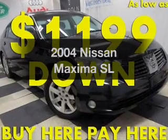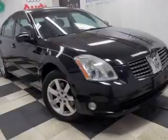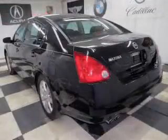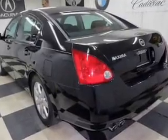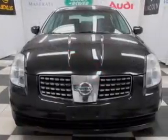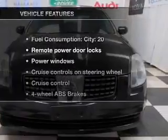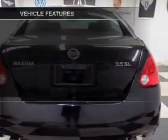Presenting the 2004 Nissan Maxima — this is the set of wheels you've been looking for. With a solid six-cylinder engine, the powertrain includes front-wheel drive that responds smoothly to its five-speed automatic transmission, brakes safely with the anti-lock braking system, and lets the outside in with a built-in sunroof. With these notable features, you won't want to miss out on the opportunity to own this amazing ride.